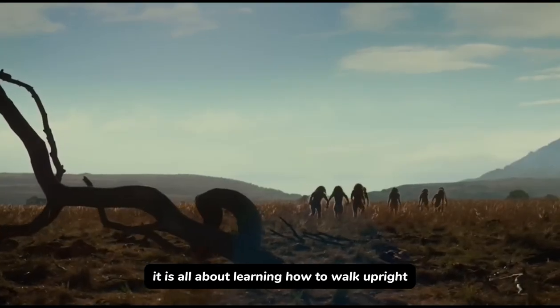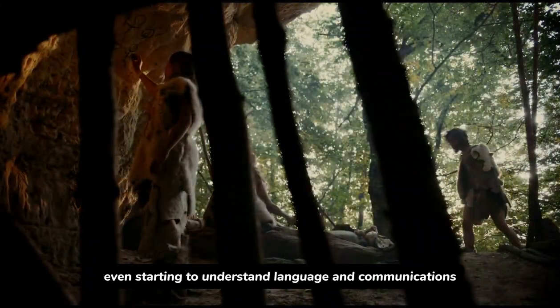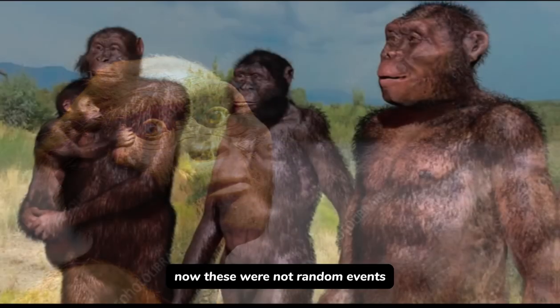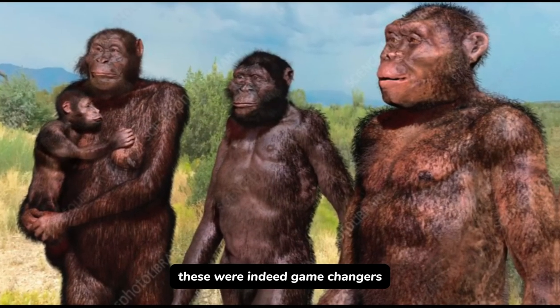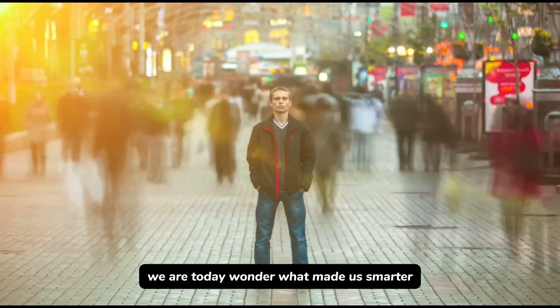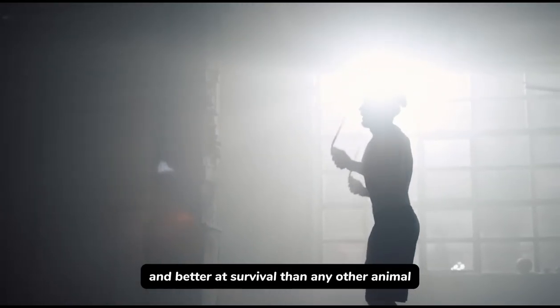It is all about learning how to walk upright, harnessing the power of fire, then developing tools, and even starting to understand language and communications. These were not random events — these were indeed game changers. I want to know how these stages set us up to be the dominant species we are today, and what made us smarter, more social, and better at survival than any other animal.